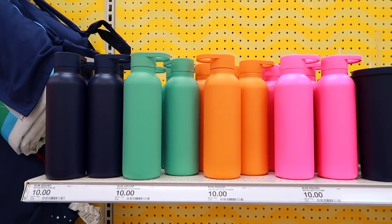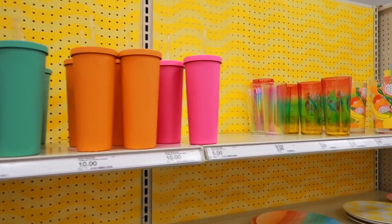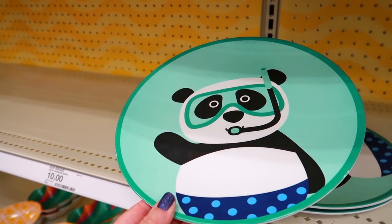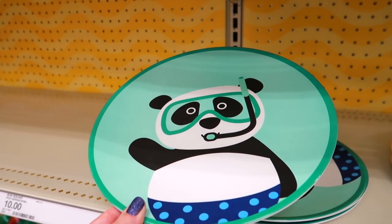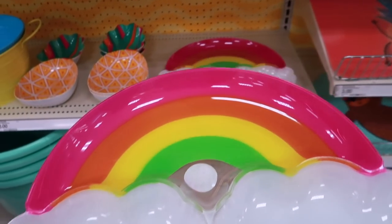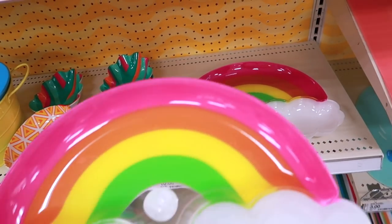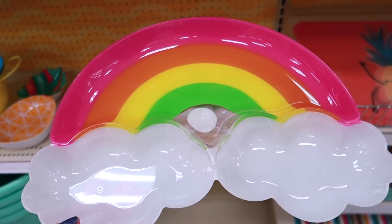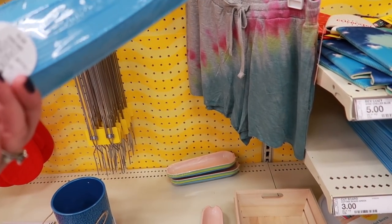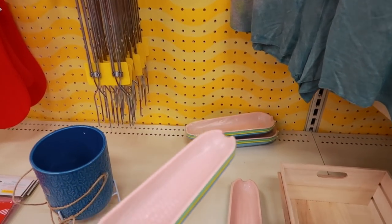They have some cups with rainbowy designs right here. Here is a plate with the little snorkel bear on it — I think he is so adorable — these are three dollars. They also have some rainbow chip and dip sets right here, and a pineapple serving bowl — both ten dollars. I think the rainbow one is really pretty. They also have some colorful corn on the cob holders for three dollars — I love all the bright colors.